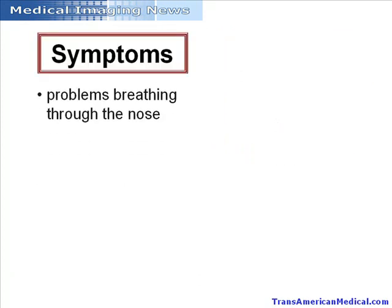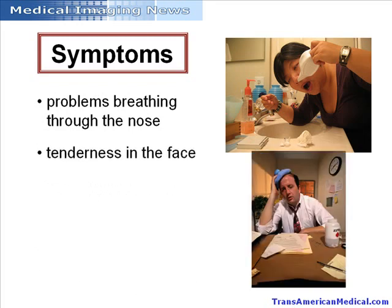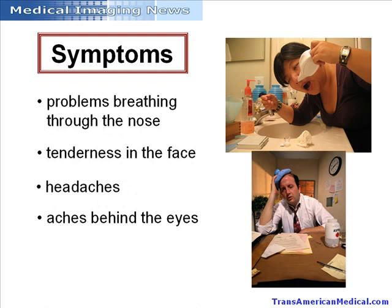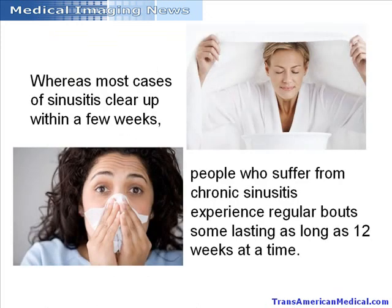Symptoms of sinusitis include problems breathing through the nose, tenderness in the face, and headaches or aches behind the eyes. Whereas most cases clear up within a few weeks, people who suffer from chronic sinusitis experience regular bouts, some lasting as long as 12 weeks at a time.